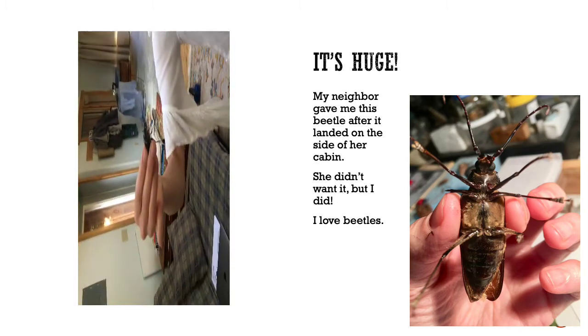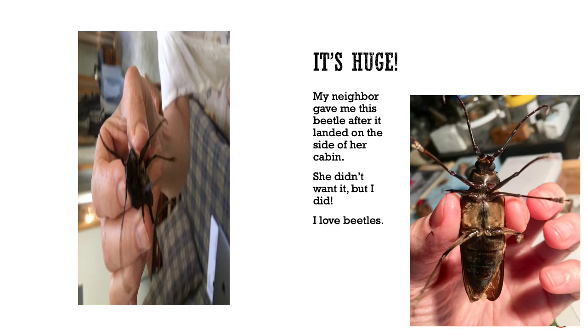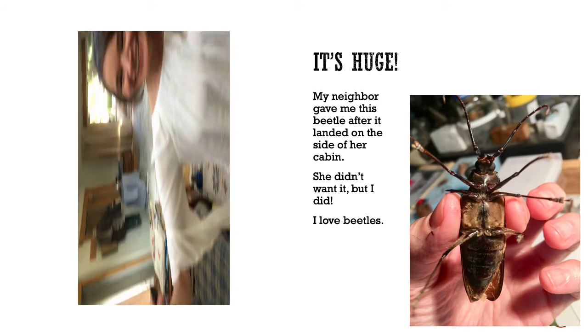My neighbor gave me this beetle after it landed on the side of her cabin. She didn't want it but I did — I love beetles. Adult ponderous borers can reach sizes of over three inches long.